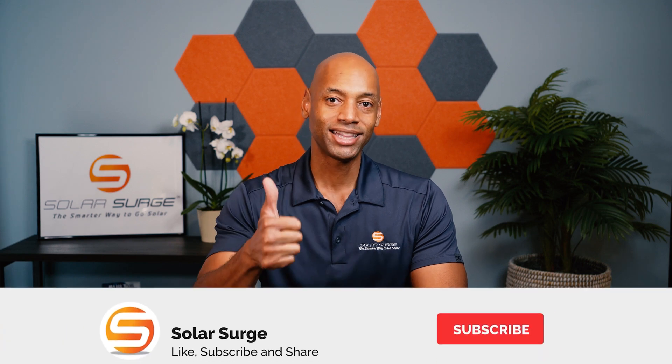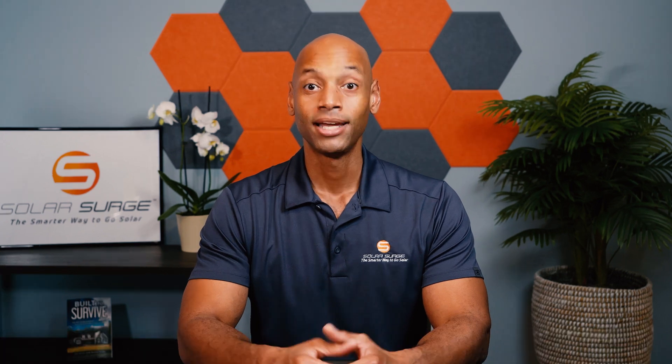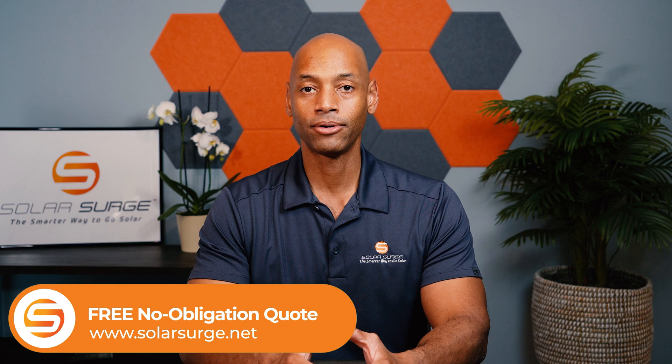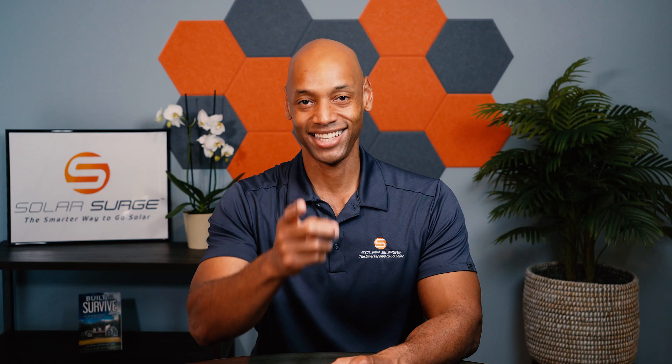Hey folks, as always, if you're getting good value from the information we publish on Solar Surge, make sure you hit that thumbs up button and subscribe to the channel if you haven't done so already. If you're looking at different solar power and battery backup options for your home, need a price quote on any of the leading home battery or solar systems, or just need a comparison quote, feel free to reach out at the link below to set up a call with me or one of our experts. I'm Joe Ordea, encouraging you to get prepared and be empowered. Thanks for watching and I'll see you on the next video.